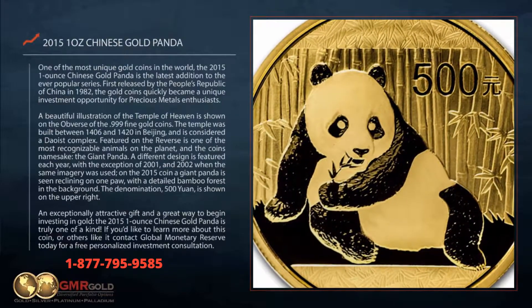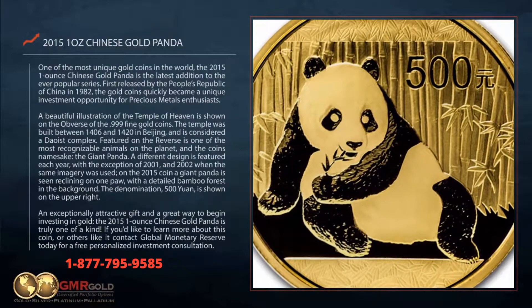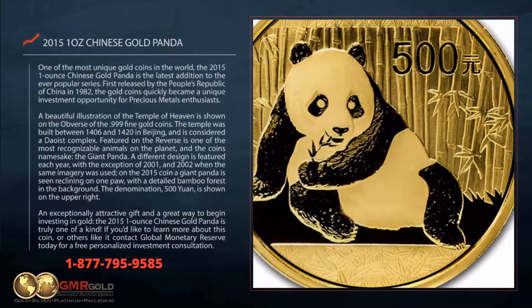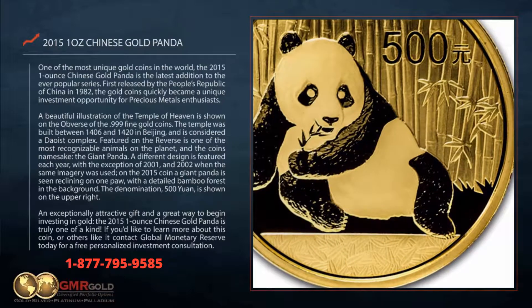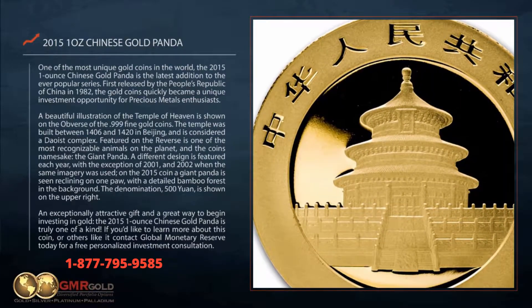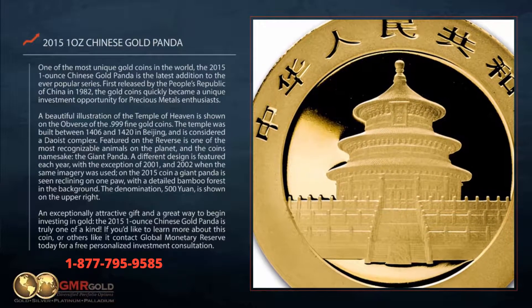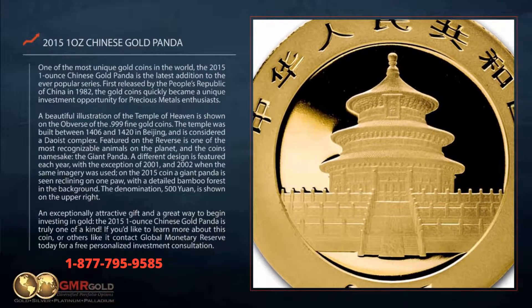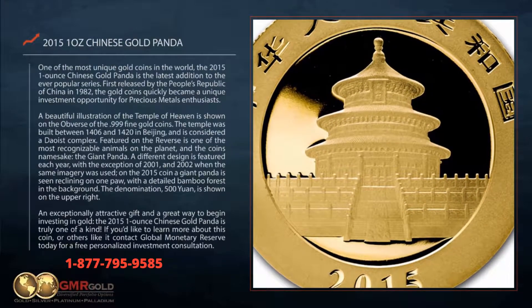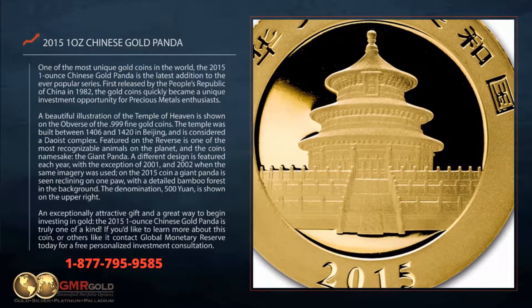A beautiful illustration of the Temple of Heaven is shown on the obverse of the .999 fine gold coins. The temple was built between 1406 and 1420 in Beijing and is considered a Taoist complex. Featured on the reverse is one of the most recognizable animals on the planet, and the coin's namesake, the giant panda.